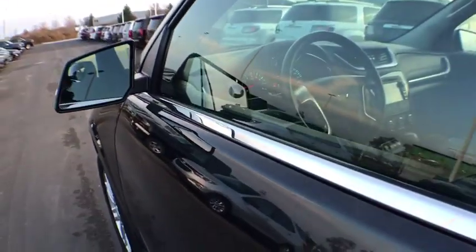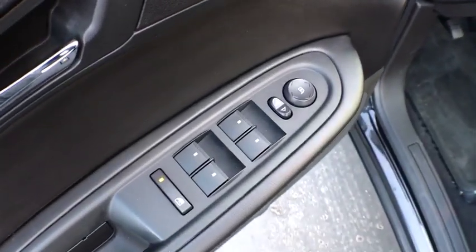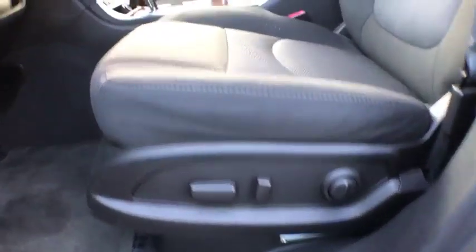Rear window defroster, CD player, power windows, security system, heated front driver and passenger seats, compass, trip computer, brake assist, remote keyless entry. Come see the car for yourself.